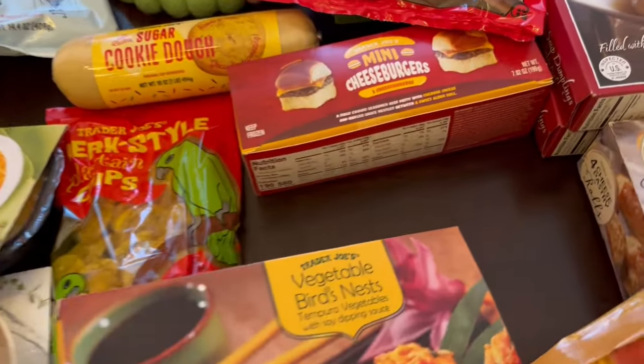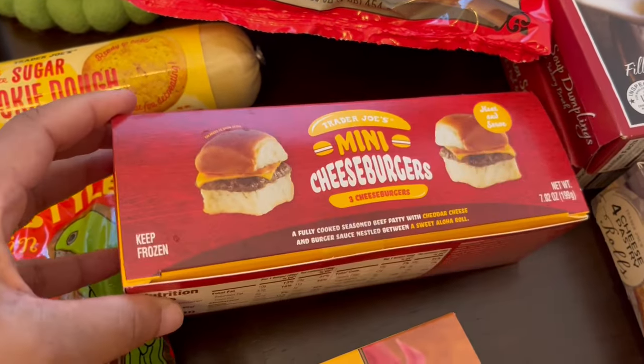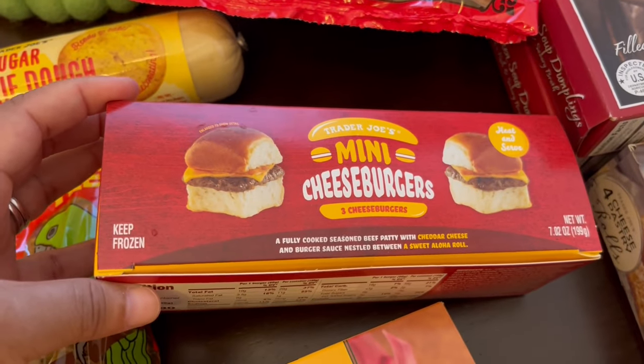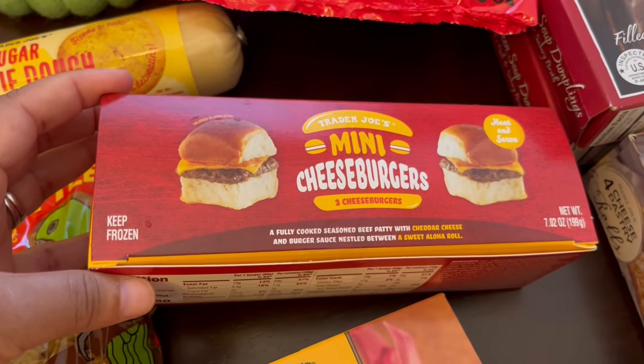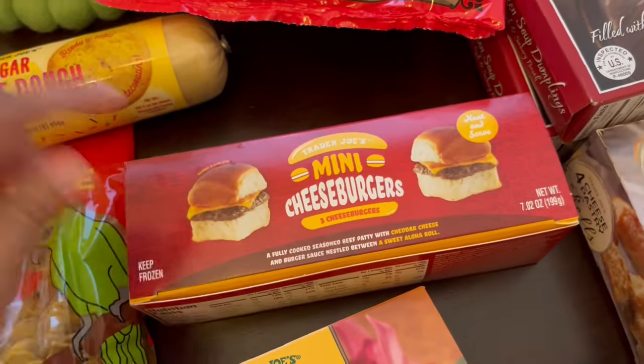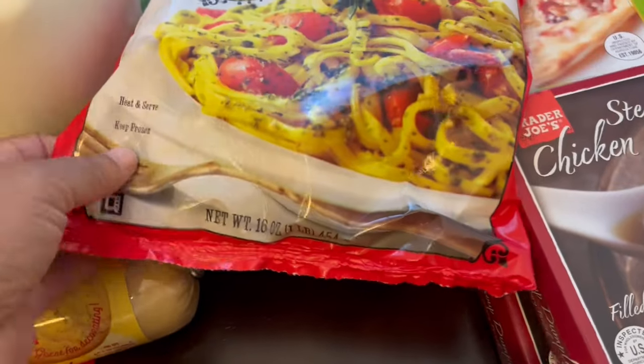These I'm trying out for the first time — these mini cheeseburgers. You get three of them, and it says fully cooked seasoned ground beef and cheddar cheese on a sweet Hawaiian roll. I just wanted to give it a try and thought my husband might like something like that.